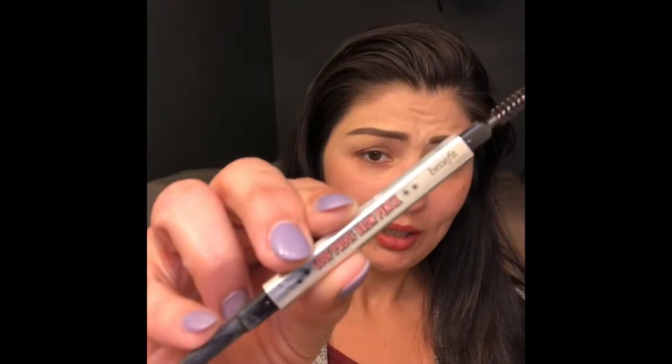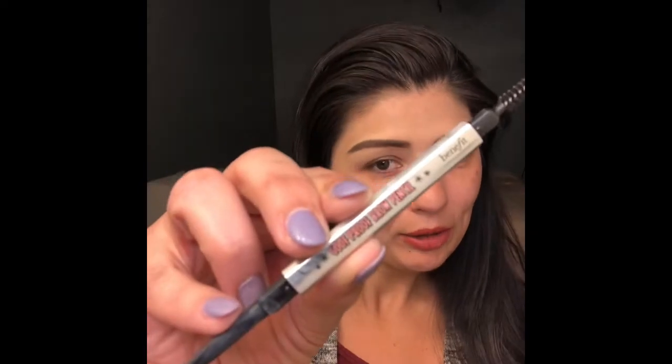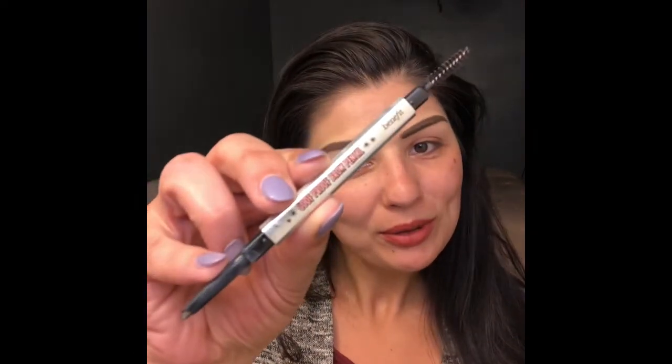Goof-proof brow. I normally like the thinner one, but I ran out, so I had to settle with this one today, but it still works pretty good. I like that it has the nice little tight edges.